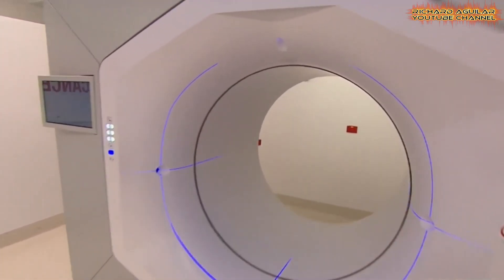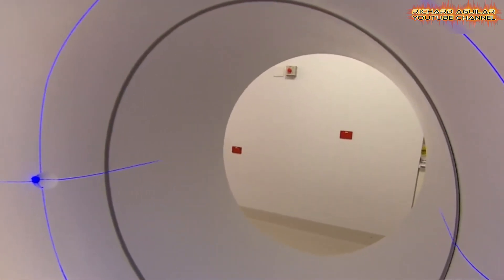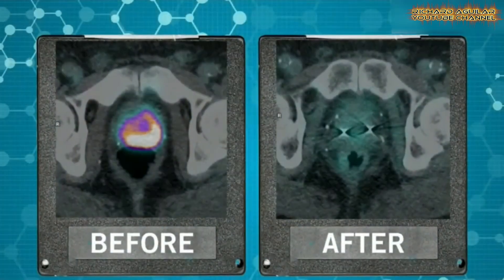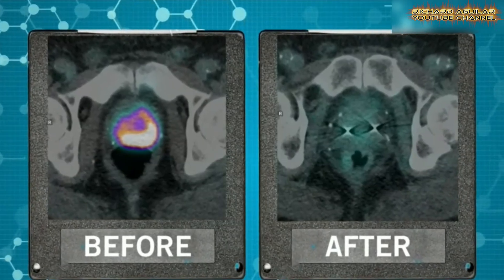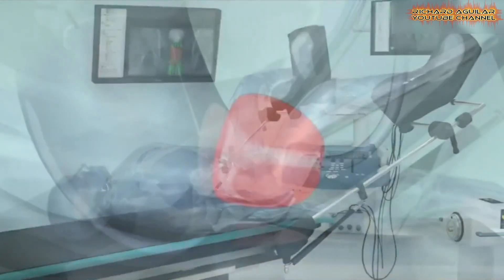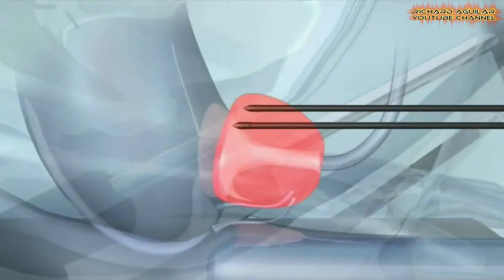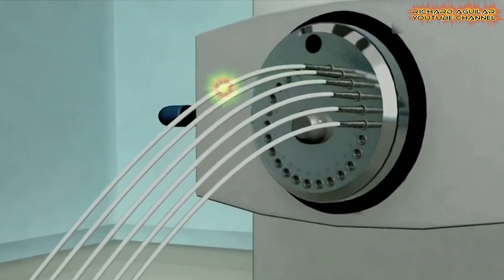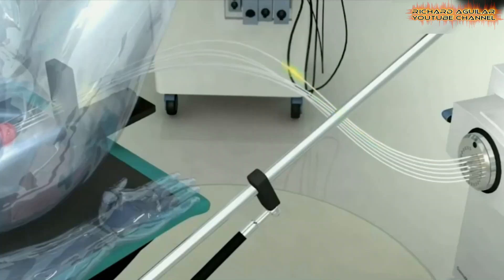The latest radiation therapy methods focus on delivering high doses of radiation precisely to the tumor while sparing surrounding healthy tissues, resulting in fewer side effects and shorter treatment times. This targeted therapy not only improves the effectiveness of treatment, but also enhances the quality of life for patients.